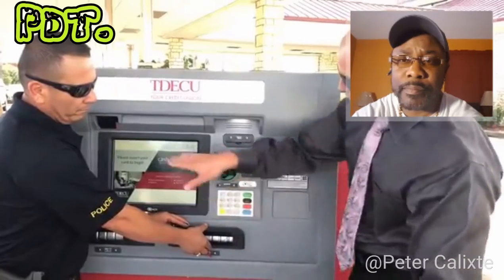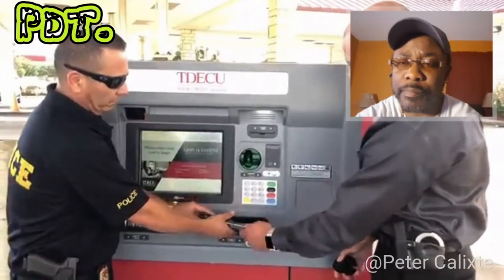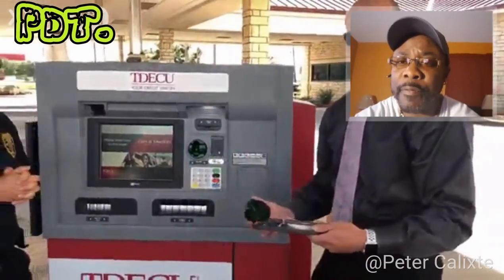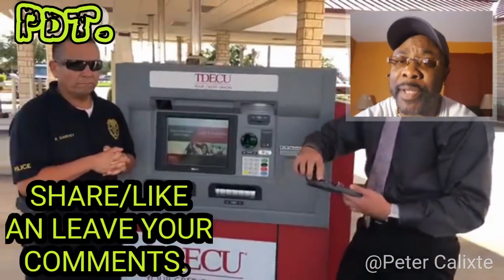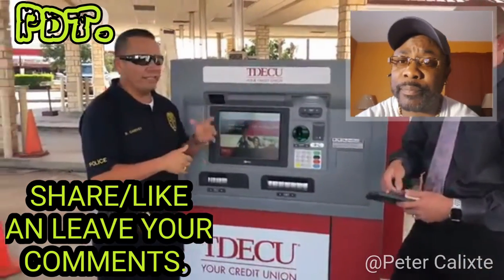Most ATM cameras are mounted inside the unit itself. You can also give this a little tug, and if it comes off, if you ever come across anything like this, just give us a call. Feel free to share this information — this is important. We just wanted to pass this on to you. We want to thank TDCU.